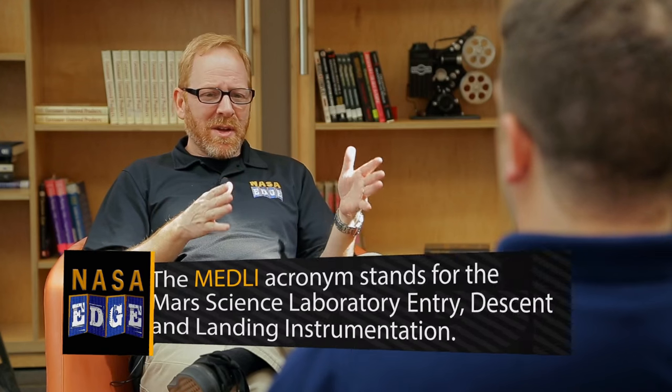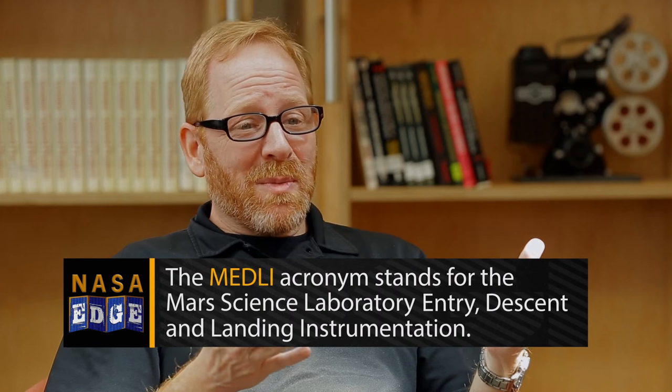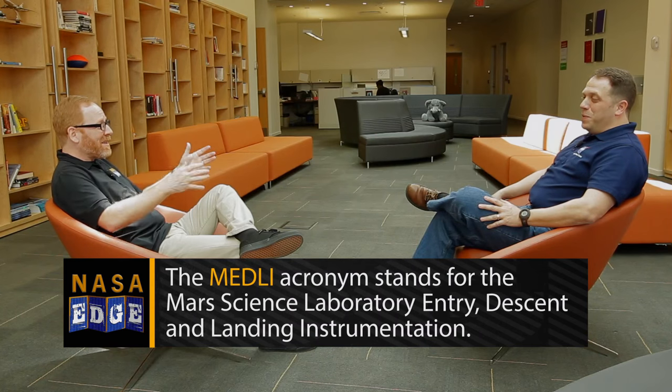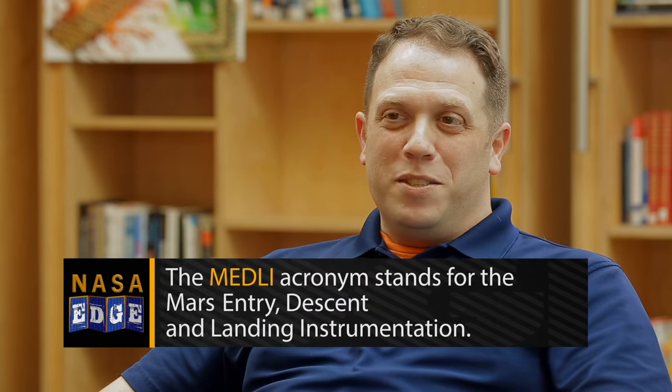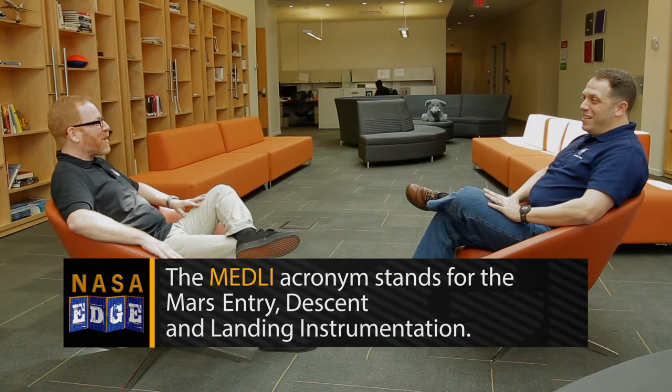Mark, when we think about the differences between MEDLI 1 and MEDLI 2 — MEDLI 1, the M stood for MSL, Mars Science Laboratory. Now it's Mars 2020, but you still get to use the same letter. It'll just be shortened to Mars EDL Instrumentation, and it'll hopefully continue for a bunch more MEDLIs — MEDLI 3, 4. We can always call it Mars. This nice little series you've got going, and we're getting great data.